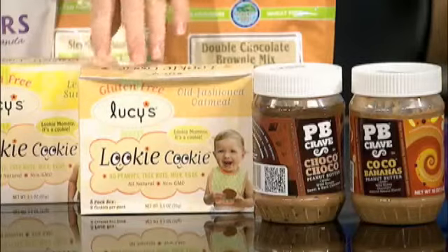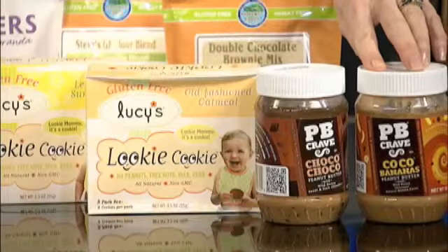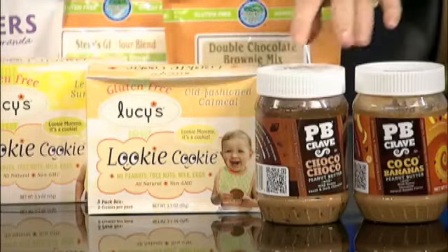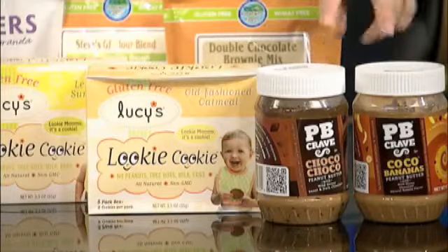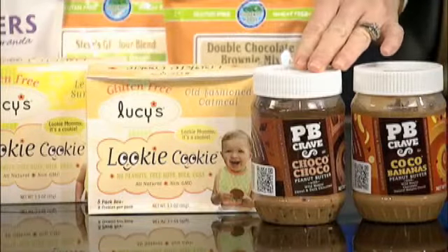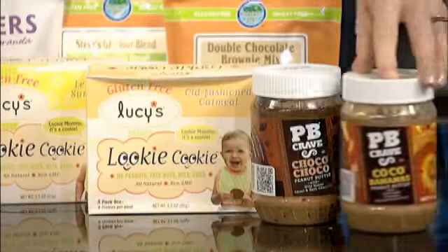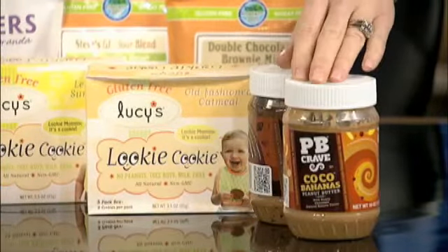Lookie Cookies are our first ones. And then the peanut butter over here, the PB Crave. My husband tried it and said it was excellent. My husband actually hid a jar of this from me. It's available at Walmart. It is sweetened with honey — natural peanut butter mixed with some really good stuff. This Choco Choco right here is both dark and white chocolate mixed together. And then this one is Cocoa Bananas, mixed with bananas — great if you like peanut butter and banana sandwiches.